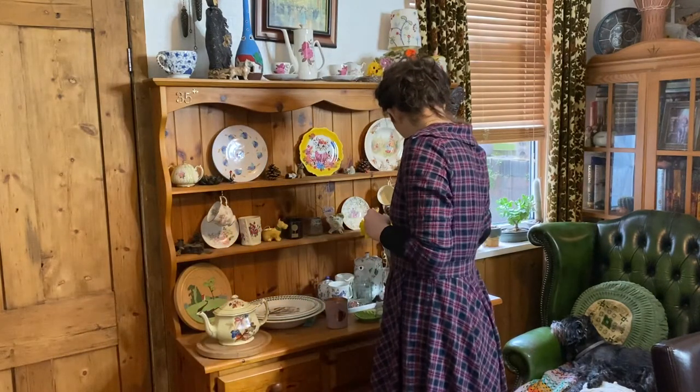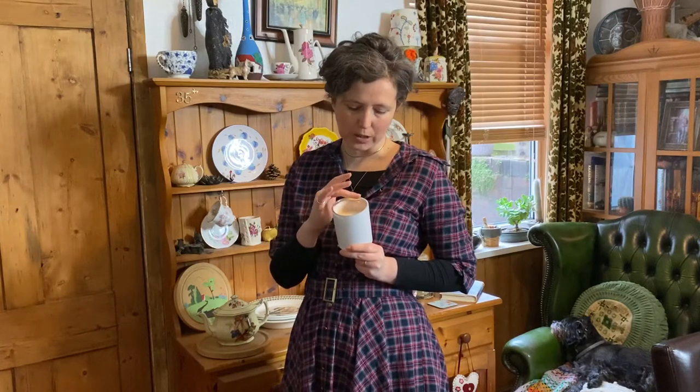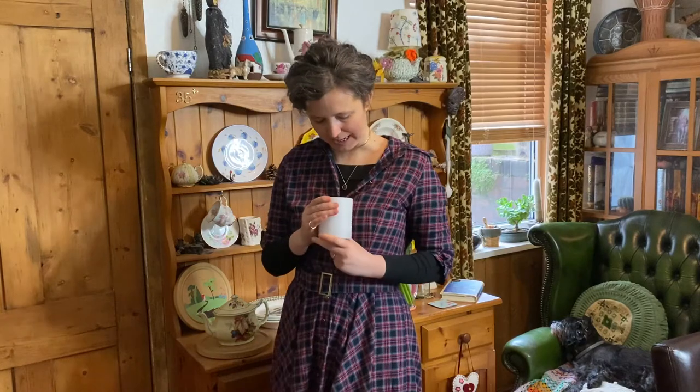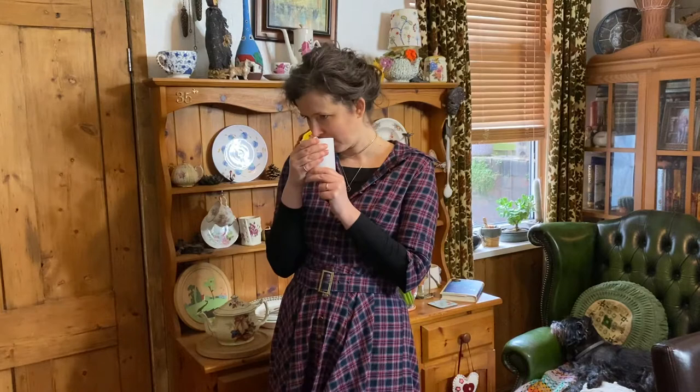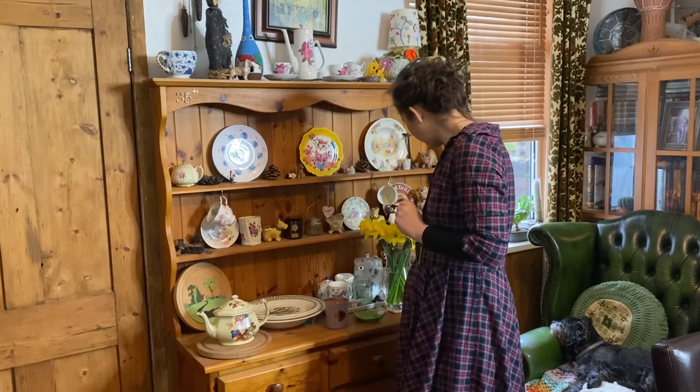I've got my Scent Styling Co candle and this one is from their Paired With range. You can light this whilst you eat white meat and drink white wine — their whole Paired With collection is about lighting candles with food, which I just love. This one is very gentle and it's got that sort of apple blossom smell, so really nice and fresh.